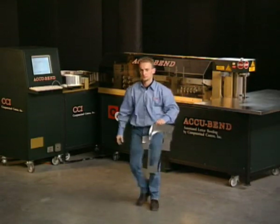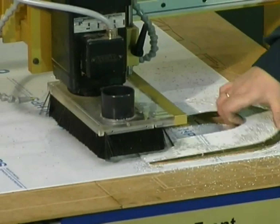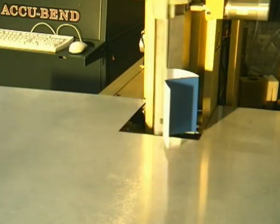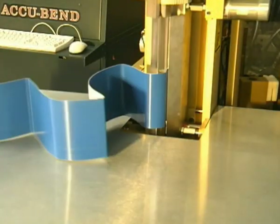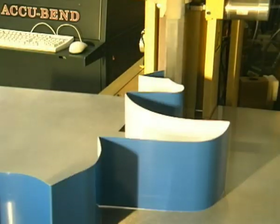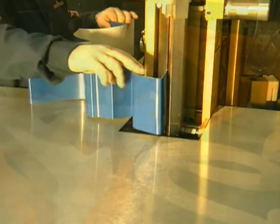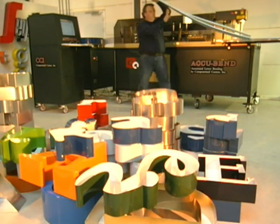If you are still hesitating, consider this: these machines are never sick, never on vacation, never in need of a cigarette break, turning out each letter exactly the same, never asking for a raise, operable by one person only, working overtime free of charge. You may think you cannot afford a Channel Letter Production Street. Wrong! You cannot afford not to buy one.